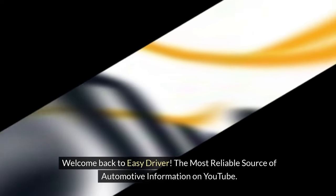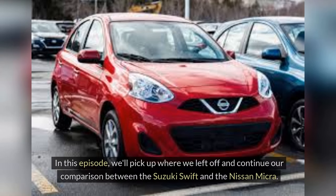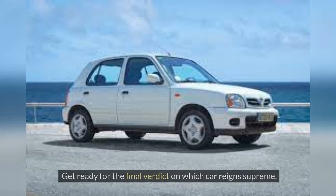Welcome back to Easy Driver, the most reliable source of automotive information on YouTube. In this episode, we'll pick up where we left off and continue our comparison between the Suzuki Swift and the Nissan Micra. Join us as we delve deeper into factors like fuel efficiency, safety features, technology, and overall value to determine the ultimate champion in the subcompact car category. Get ready for the final verdict on which car reigns supreme.